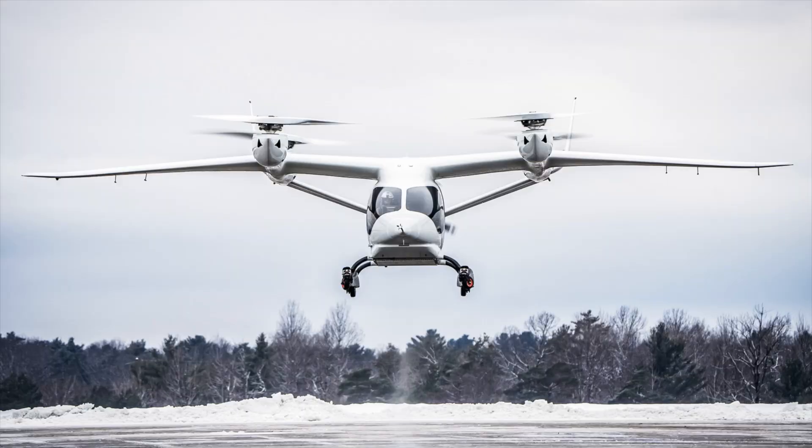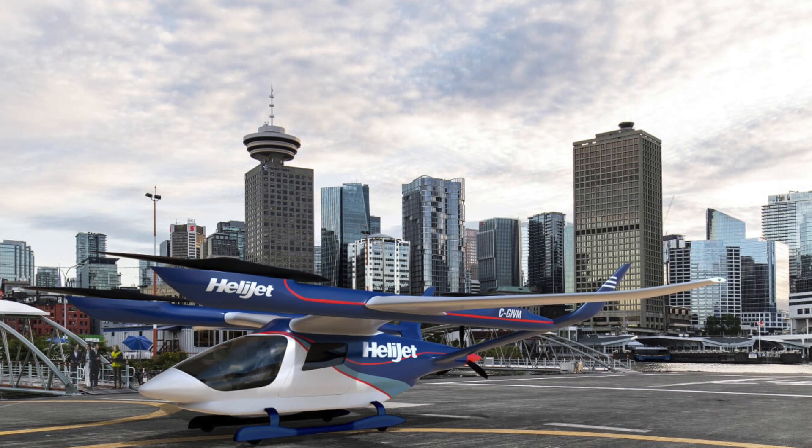A big part of it is that this model that we've ordered and the aircraft themselves are going to be IFR rated. And that was quite important for us as an operator because we fly a lot of IFR operations.